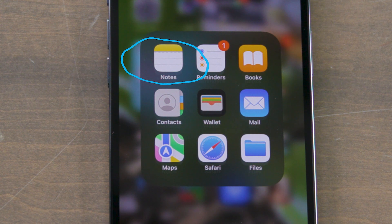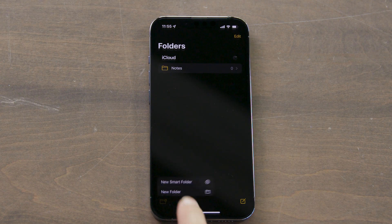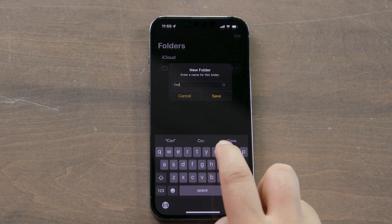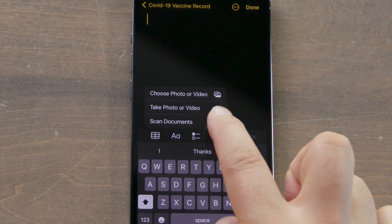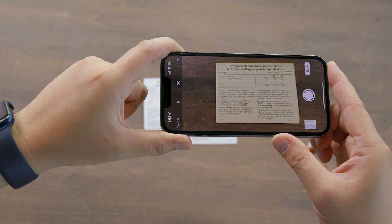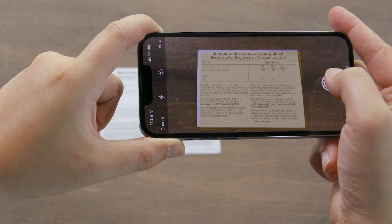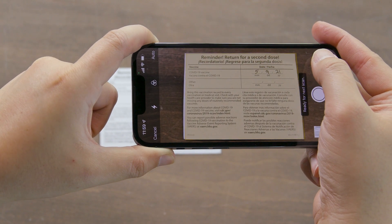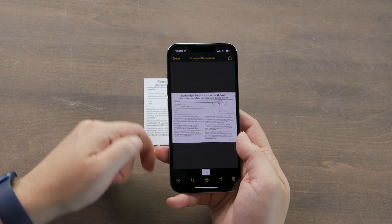A more secure method is to scan your card in a secure note. Open the Notes app and create a new note. Give it a name like COVID-19 vaccine, or whatever will make it easy for you to find later. Tap the camera button and select Documents. Hold your camera over the front of the card and keep it steady. The camera will focus and the yellow box will cover the card. If your iPhone doesn't automatically capture the image, tap the shutter button to scan. Tap Save and you'll see the scan in your note. You may have to tap the image to rotate it around.